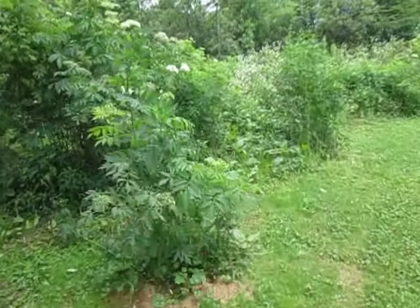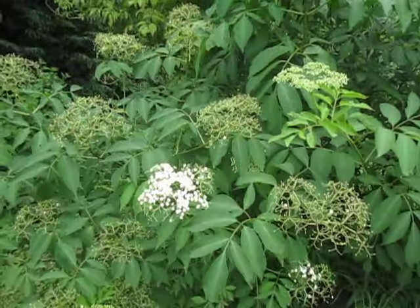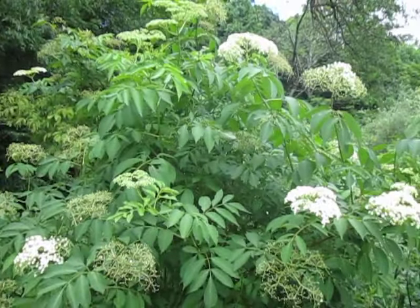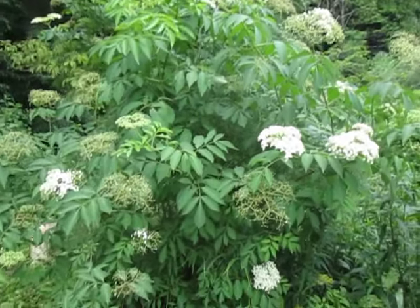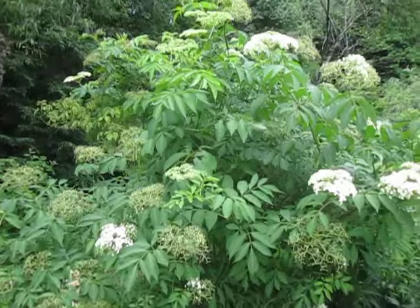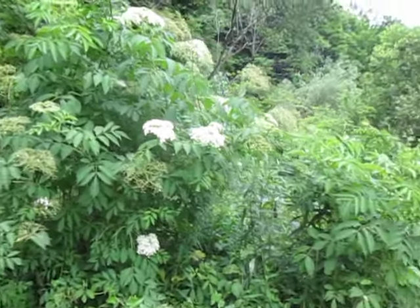The elderberry is pretty much already bloomed out. A week ago this thing was in full bloom. Unfortunately, this is the wrong elderberry to make the tonic and the syrup out of — it's the other elderberry. But it is still a beautiful plant. This plant, which is now 12 feet tall, was barely coming out of the ground a month ago.